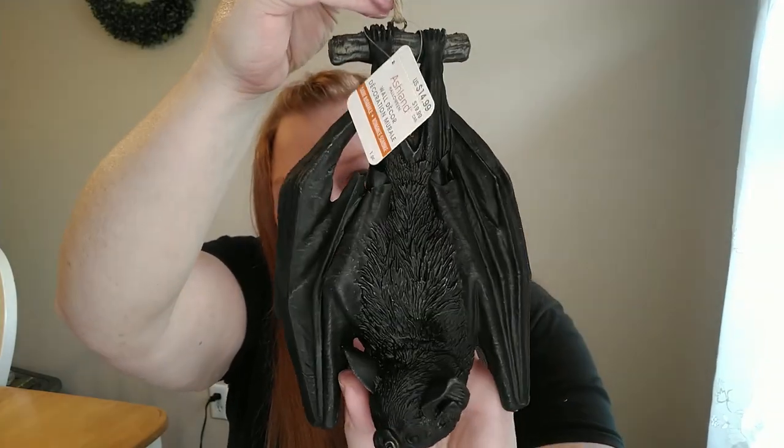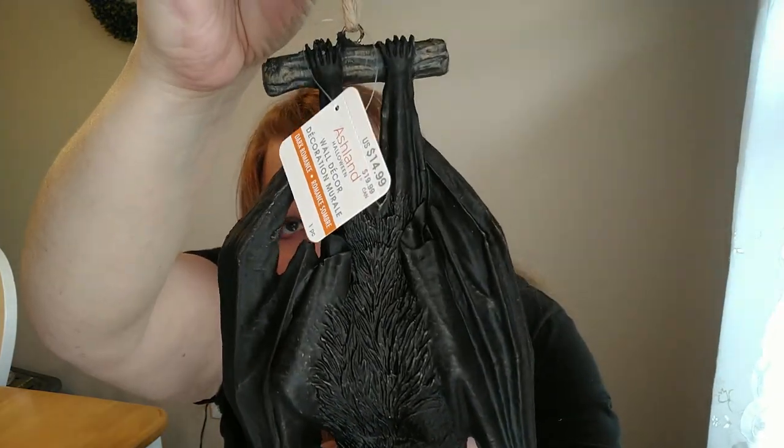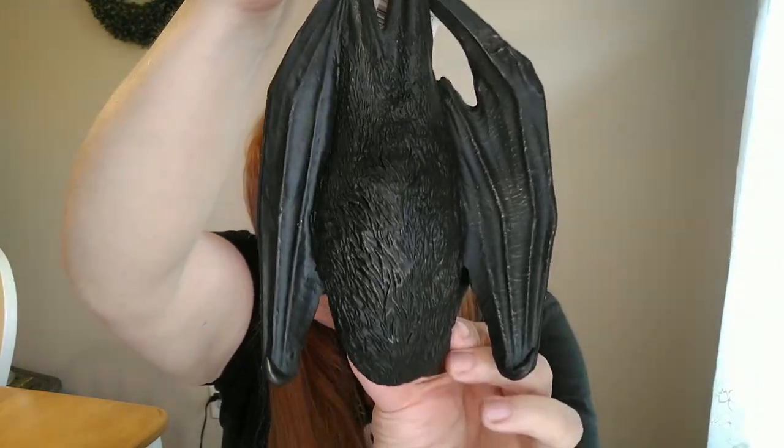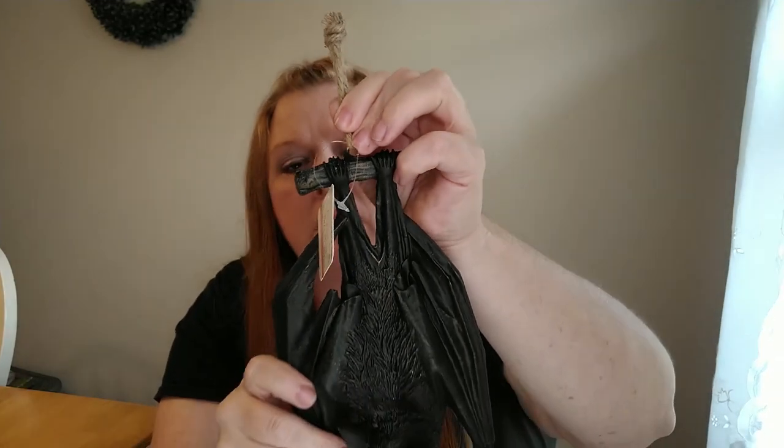I hope you guys aren't creeped out by bats, but this is a really cute little — I don't know if it's resin or ceramic — hanging bat. It's pretty heavy. He is on this little jute cord here to hang. Now this was $14.99. The Halloween stuff isn't on sale yet, but I did use a 20% off Michaels coupon on a regular priced item. Whenever everything goes on the 40% sale, that's probably when I'll go back because there are a couple more things I want but I really don't want to pay the current prices.